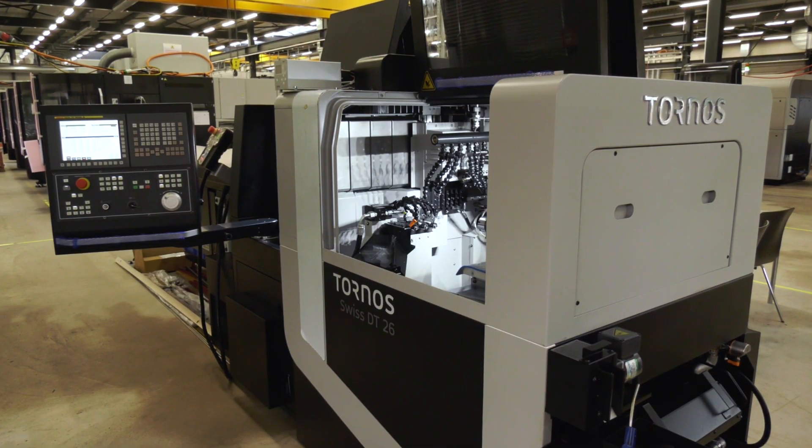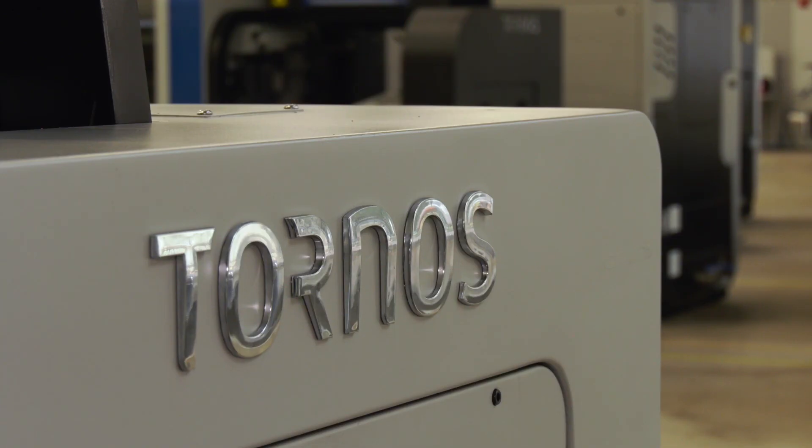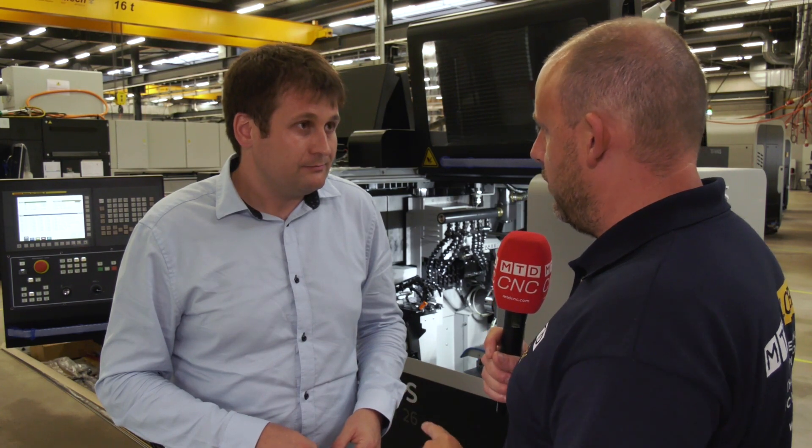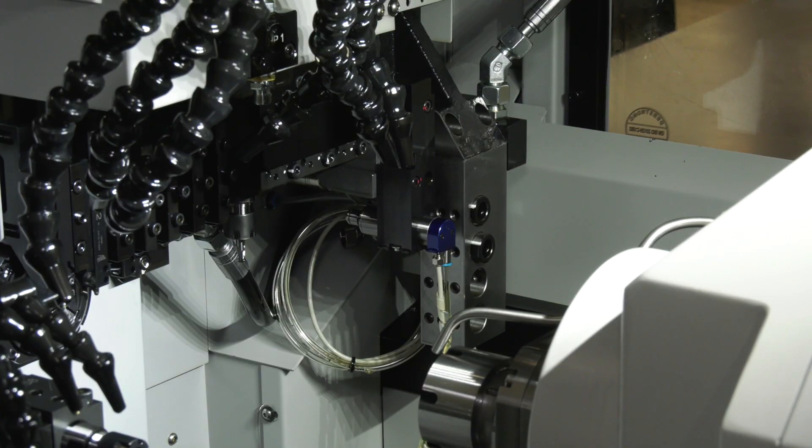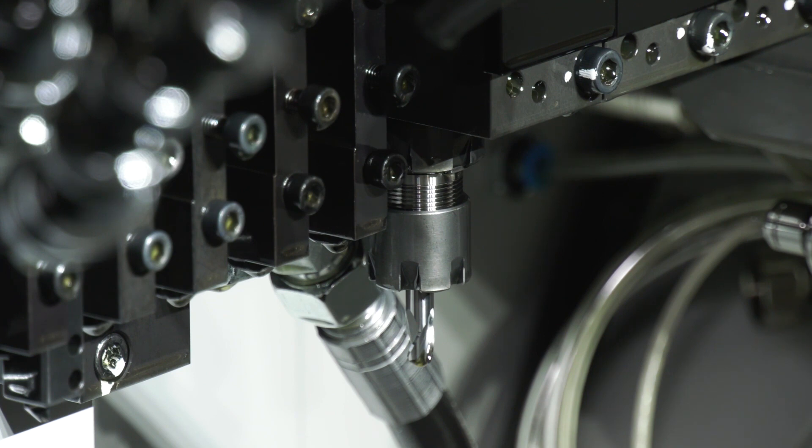If you're first entering this Swiss-type or sliding-head market, this is a good way to get into it — it would handle probably 80 percent of applications from a turning environment. One misconception when the DT26 was introduced was that Tornos is an expensive machine, but this is very affordable — you're matching prices with the competition while offering those advantages. It's an entry-level machine but a premium machine, right in the same price range as the competition. There you have it — the DT26: an affordable, economical, and productive solution.